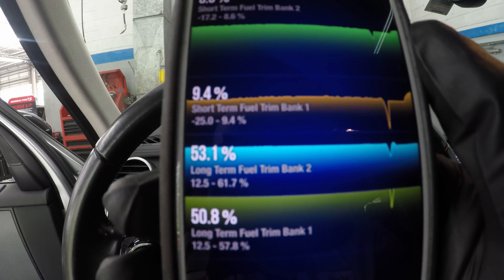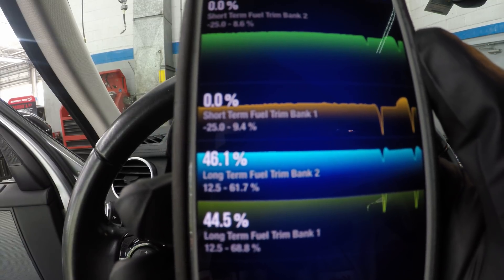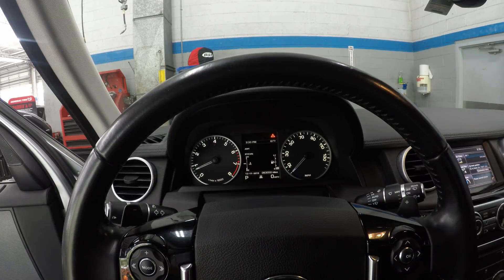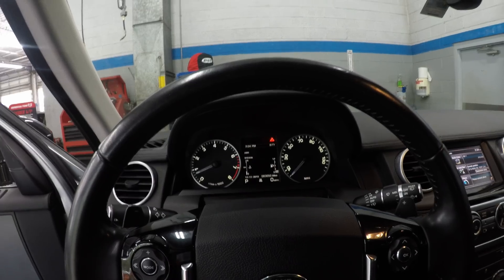Now anybody who knows fuel trims knows what would cause this. If you think vacuum leak, you'd be right. I have not seen — maybe some massive flow sensor issues, rare cases I've seen that happen — but in most cases, it's a vacuum leak.